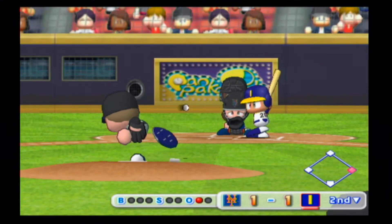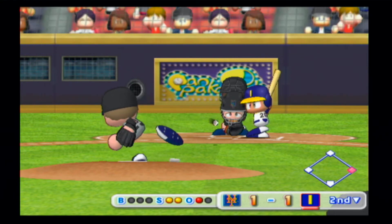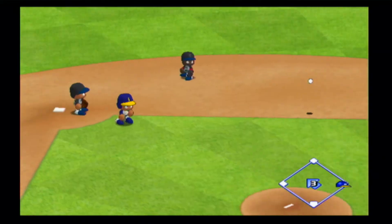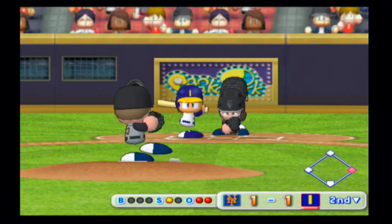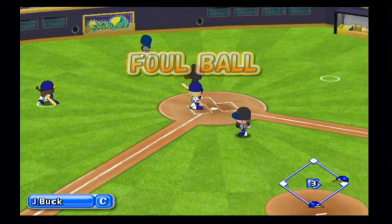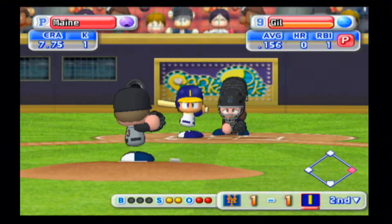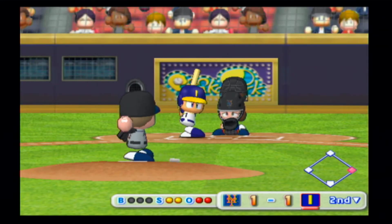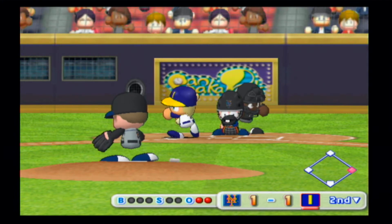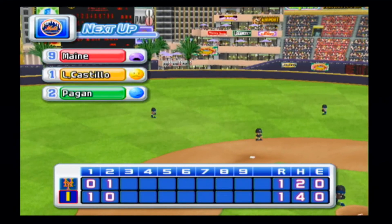Next at bat, Joey. First pitch pulled towards the line — foul ball. One all, strike. Going to the opposite field, save it at first. Next up, Gill. Strike — he put that first pitch right in there. Foul ball. Swing and a miss — strike three. That's the end of the inning. No runs, one hit, no errors, one man left on base. At the end of the second inning: Indianapolis one, the Mets one.